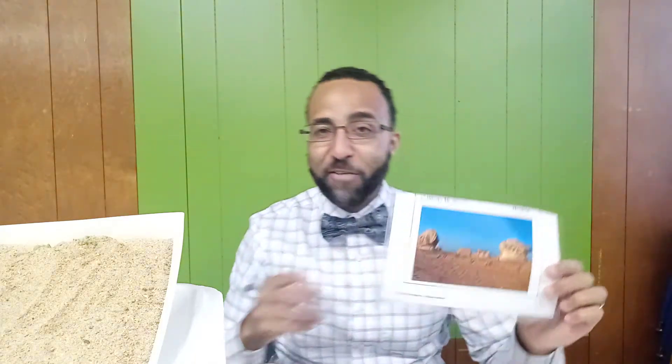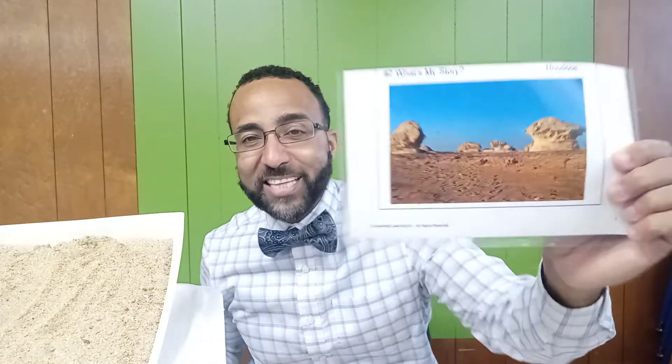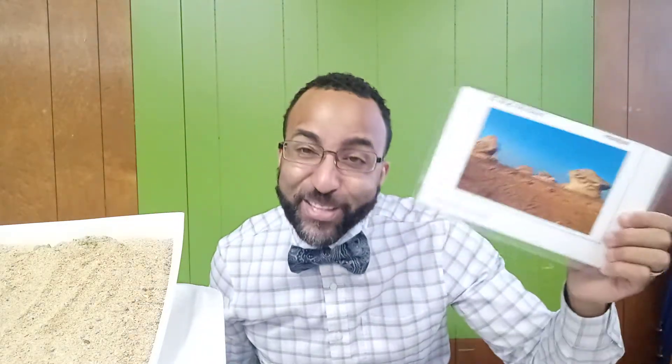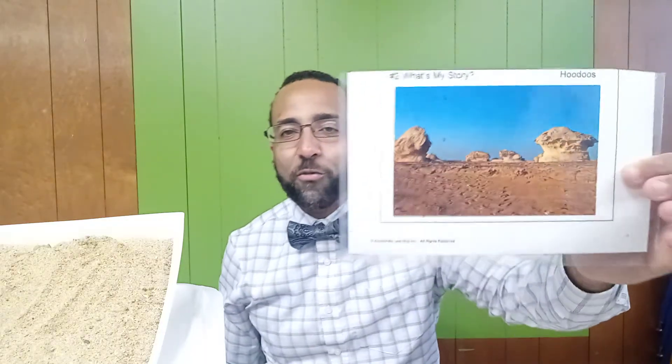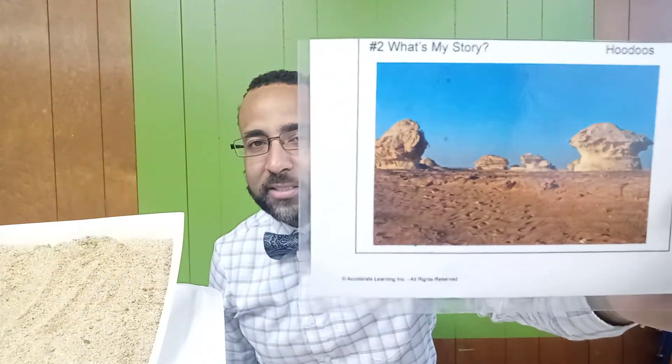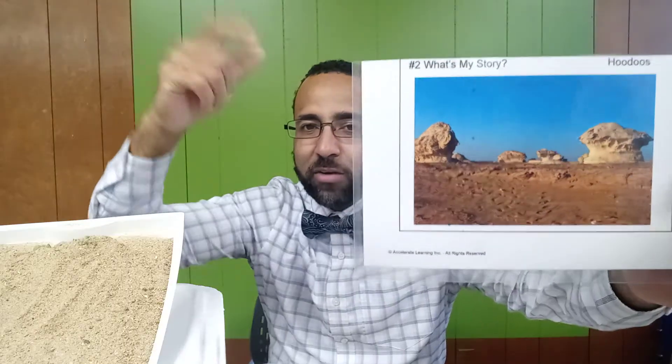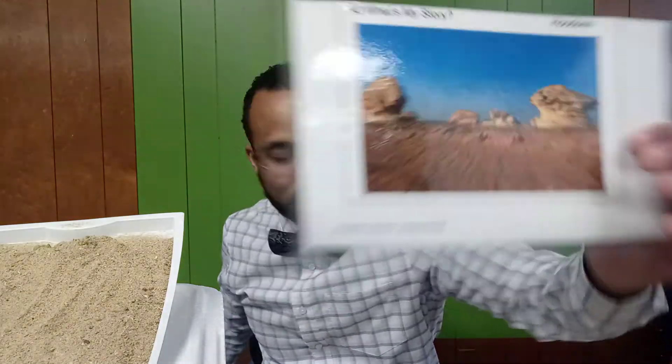I have another landform called a hoodoo. We talked about the hoodoo — it is also formed via the same processes. Whenever wind weathers and erodes these sediments that pound against rocks, they create these awesome shapes that we can go out and see. We give them really cool names because they have their own story, so they deserve their own name and their own label.